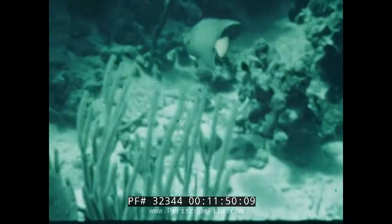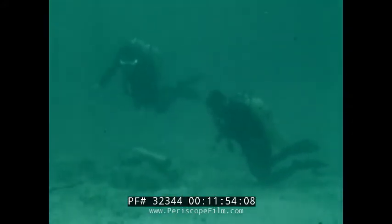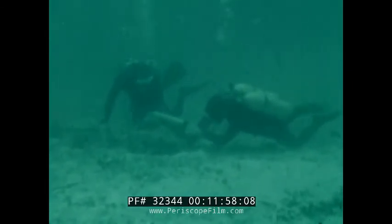Days turn into weeks and weeks into months as the aquanaut scientists accumulate new knowledge — knowledge which will one day help to provide much of the food and mineral resources for the world's population.